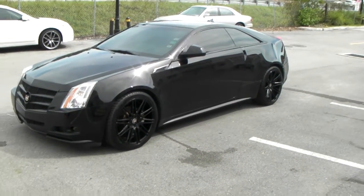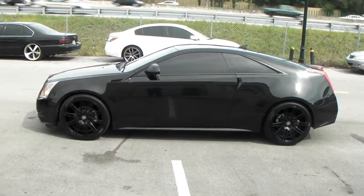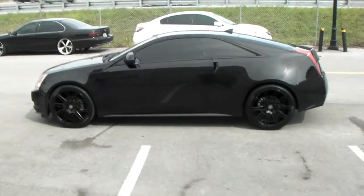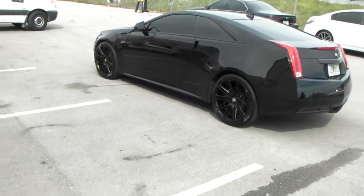Great looking fit, great looking wheel for this vehicle. The XO Milan comes out great on black vehicles as you can see here — just a really mean look for these cars. We've done these on a black Panamera and a couple other cars and they've always come out really nice. Also comes out really nice on white, so the white-on-black look with the XO Milan is also an excellent look.